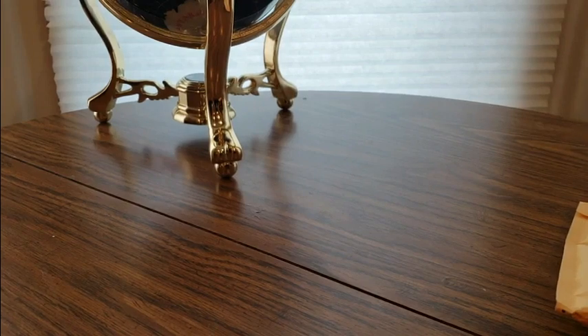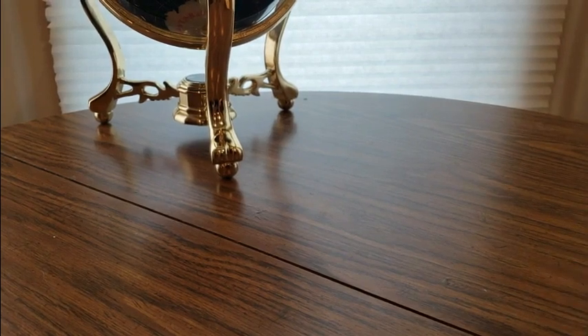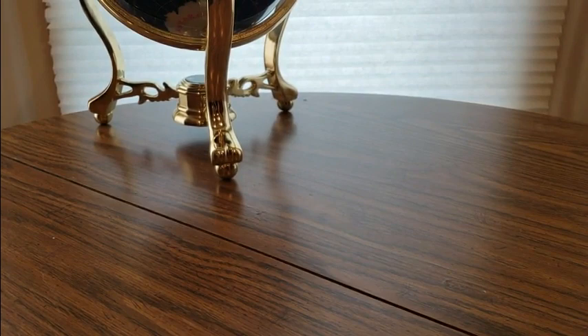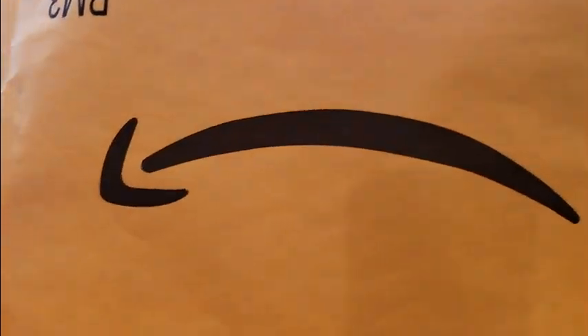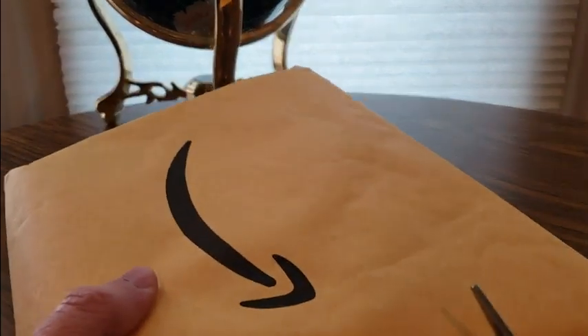Alright YouTubers, here we go again with another Amazon Prime unboxing, new for this Thursday the 23rd. Hope everyone had a good day so far and everybody is safe. We have something coming from Amazon — the links are going to be down below for you guys to purchase one of these at a low cost.